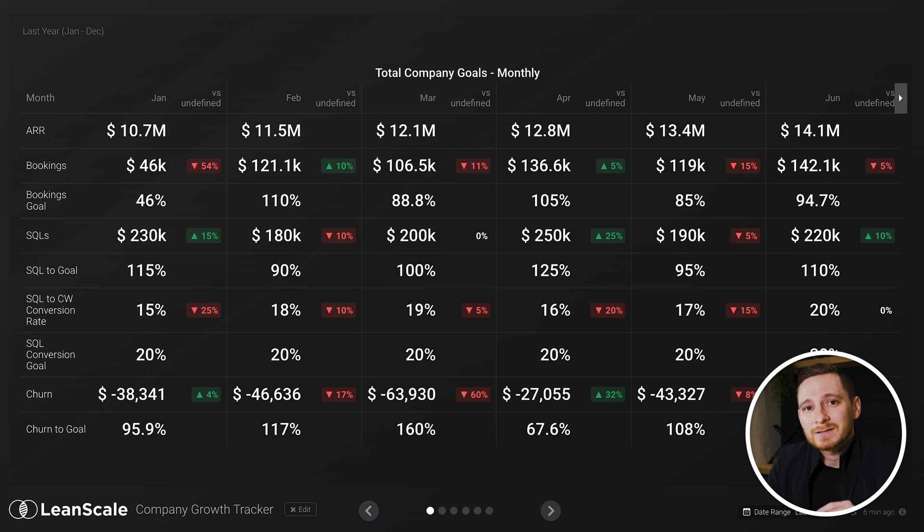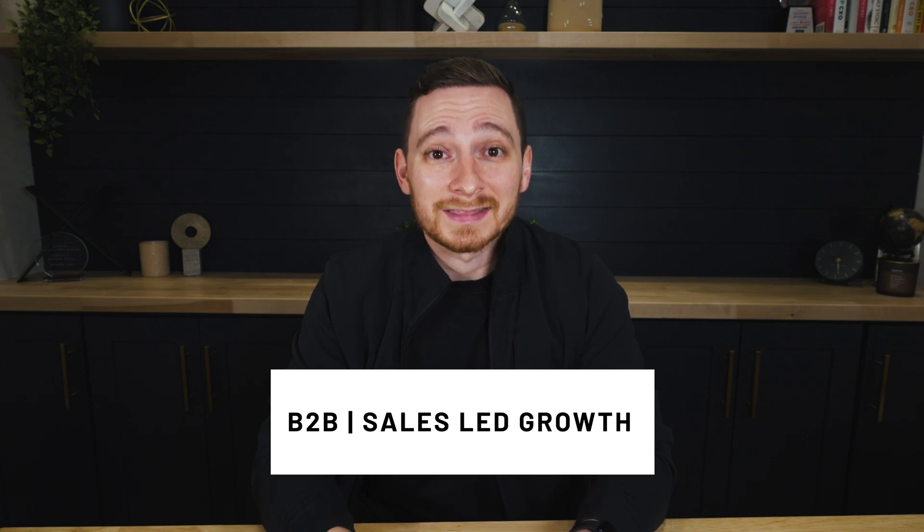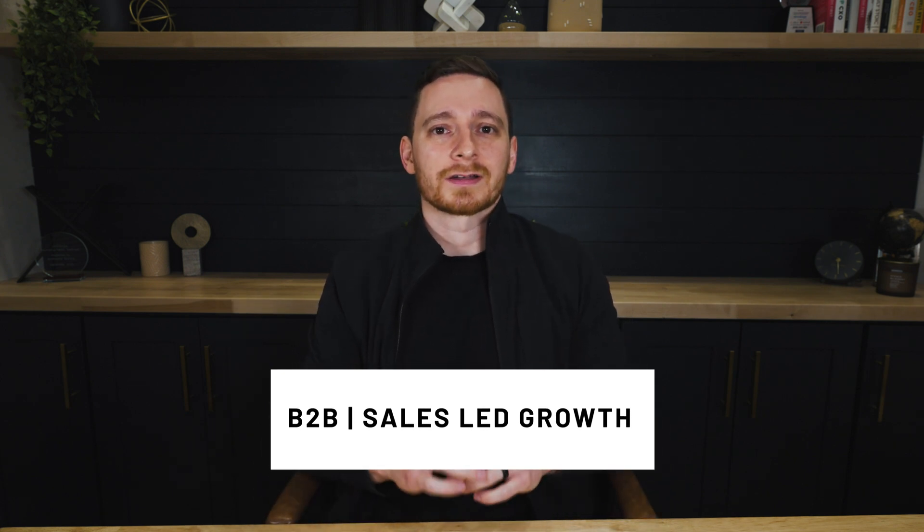This is the dashboard every tech CEO needs to have. The most important thing to look at every day is your performance to plan for the metrics that matter for your business. If you are the CEO of a B2B SaaS company that is mostly sales-led growth, these are going to be the most important metrics for you.